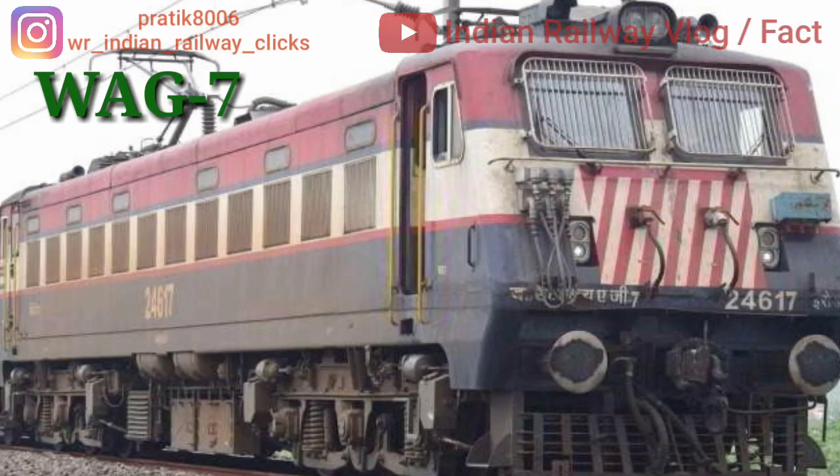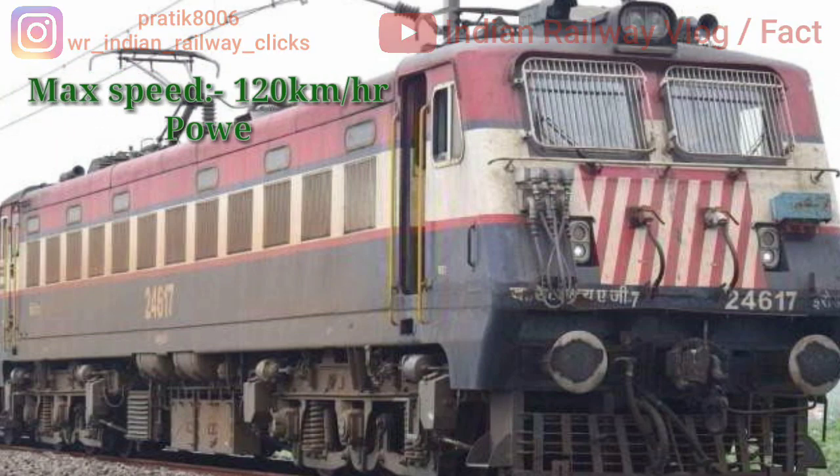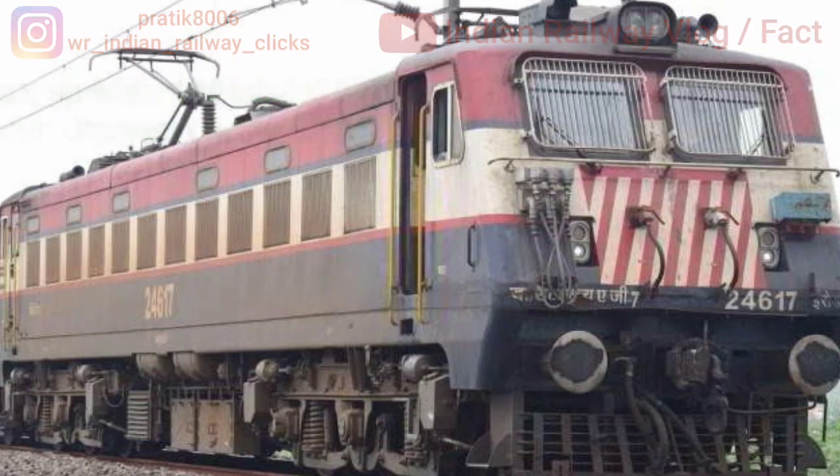Next is Indian locomotive class WAG7. It is the 7th class of the WAG AC electric freight-dedicated locomotive. It is built by Chittaranjan Locomotive Works and BHEL Jhansi. As per specification, WAG7 is an upgraded version of WAG4B.